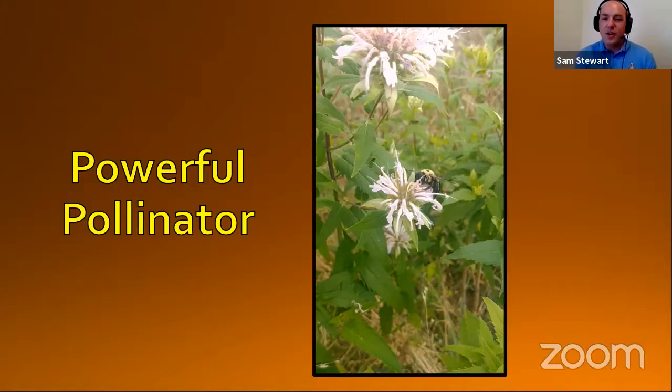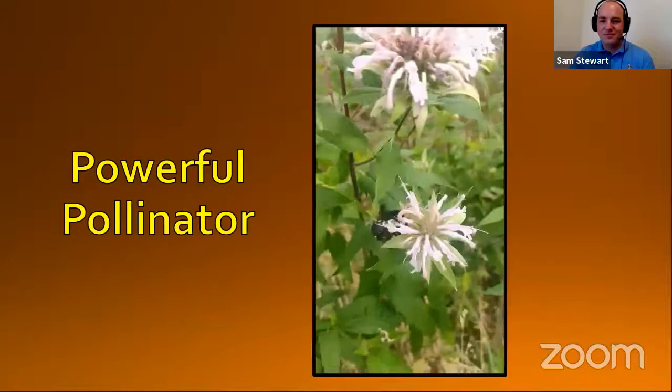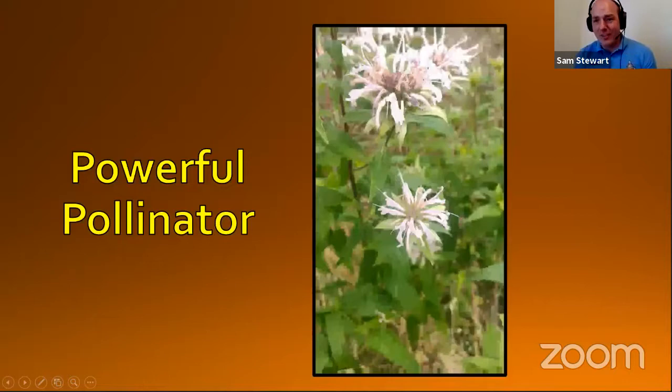She's going to stuff pollen in there so that she has food for her babies when they start to grow and eventually emerge from those tunnel nests. So powerful pollinators. Here's an eastern carpenter bee on monarda, or bee balm. Let's take a look at how they make quick work of this flower. She hit each one of those flowers, drinking the nectar from them and gathering up the pollen before she moved on to a different monarda plant.